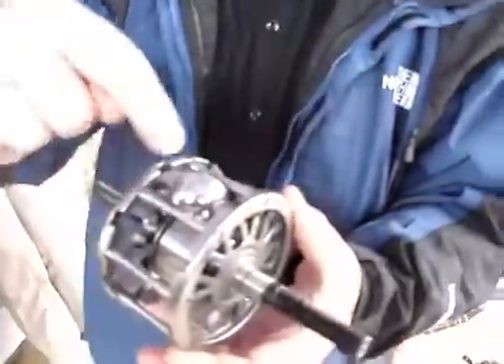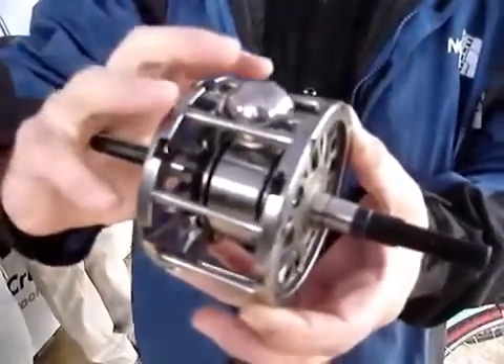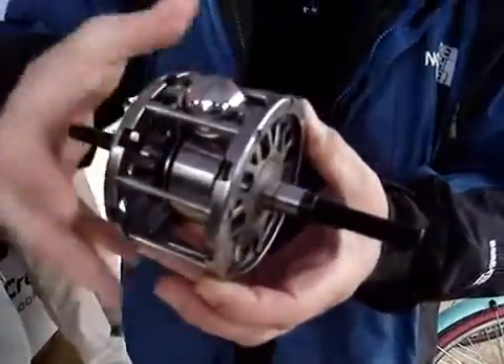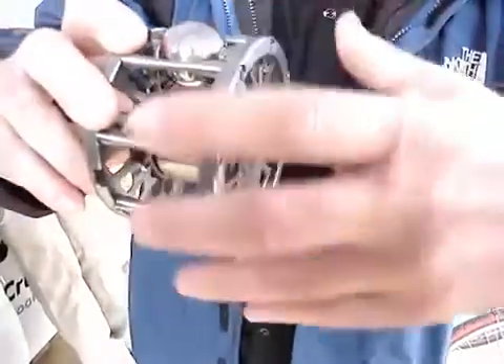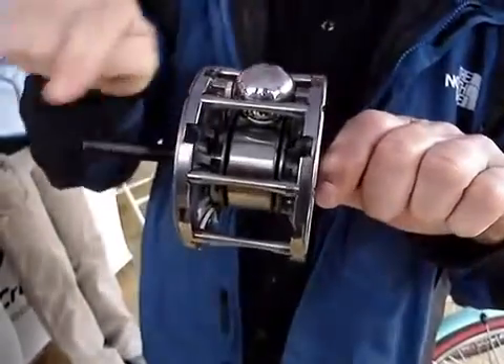This is what the insides look like. There are eight spheres around this carrier. There's an input disc that's attached to the cog — the input disc drives the spheres. And the spheres drive the output disc, which is attached to the hub. That's the power path through the mechanism.